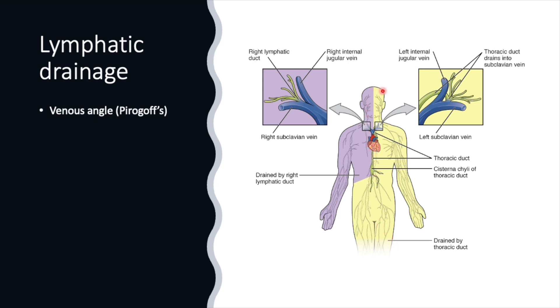75 percent of the lymphatic drainage — both lower limbs, abdomen, left side of the thorax, left upper limb, and left side of the head and neck — drains into the left side via the thoracic duct. The thoracic duct joins at the venous angle, the angle formed between the internal jugular vein and the subclavian vein where the thoracic duct joins. This is an important point to remember.